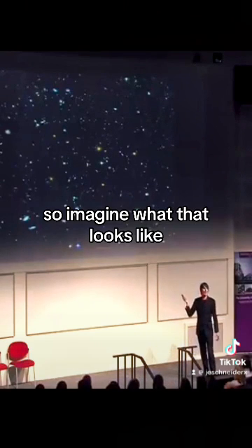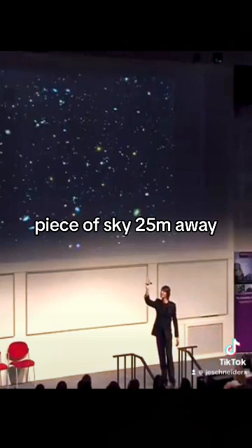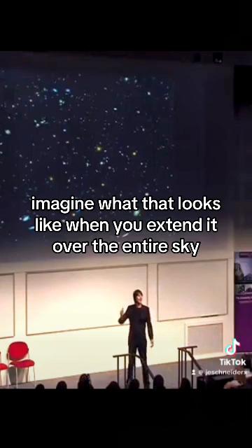So imagine what that looks like. Remember, that's a five-pence piece of sky 25 metres away. Imagine what that looks like when you extend it over the entire sky.